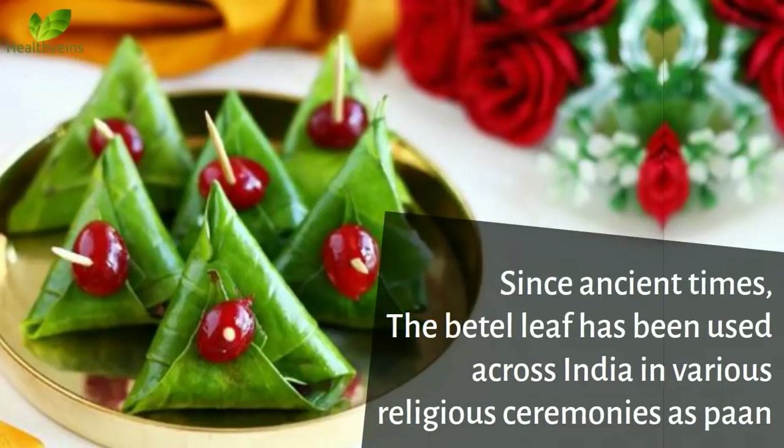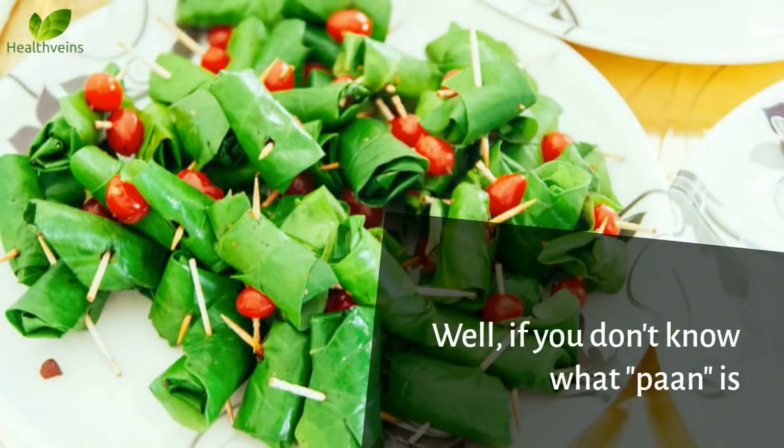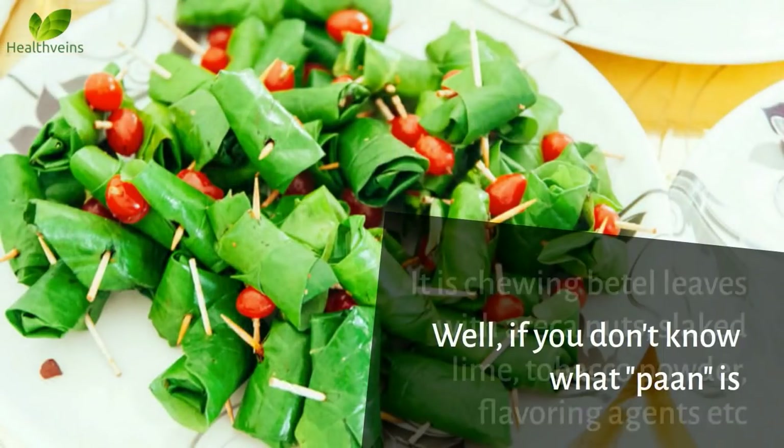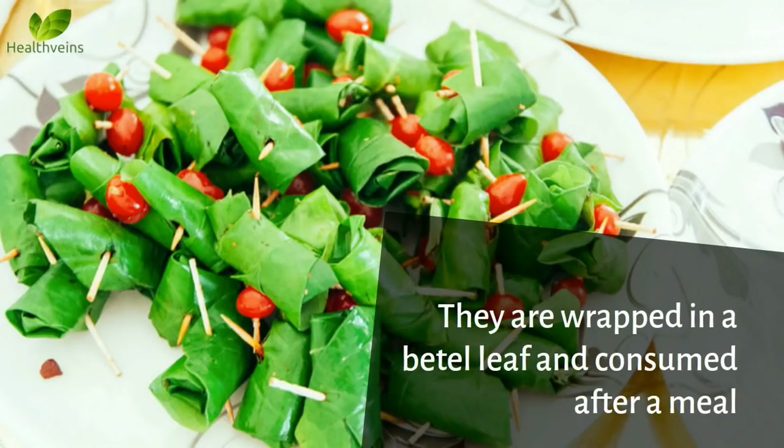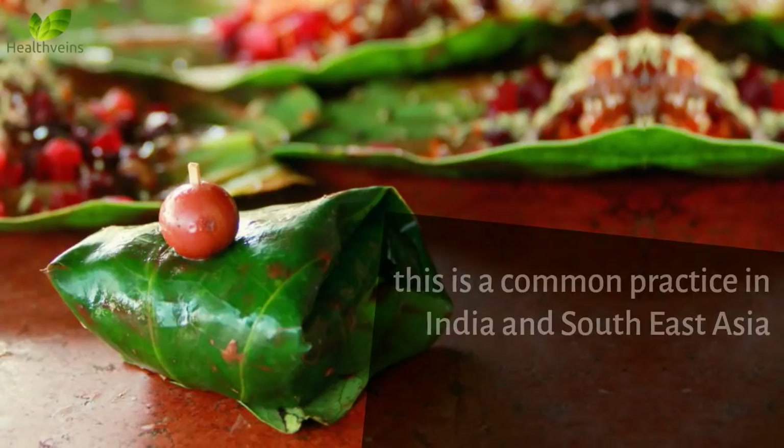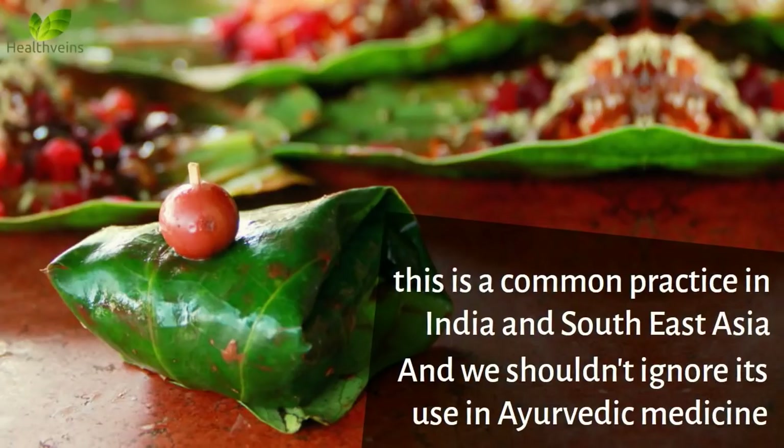Since ancient times, the beetle leaf has been used across India in various religious ceremonies as Pawn. If you don't know what Pawn is, it is chewing beetle leaves with arachanuts, slaked lime, tobacco powder, flavoring agents, etc. They are wrapped in a beetle leaf and consumed after a meal. This is a common practice in India and Southeast Asia, and we shouldn't ignore its use in Ayurvedic medicine.